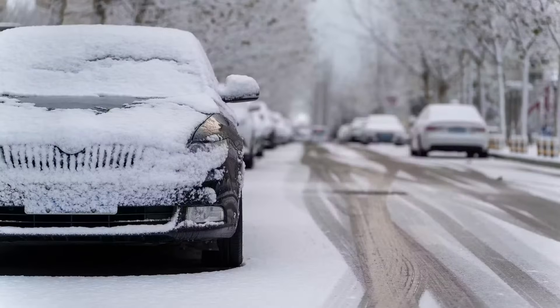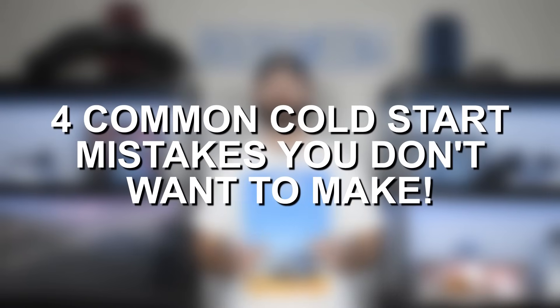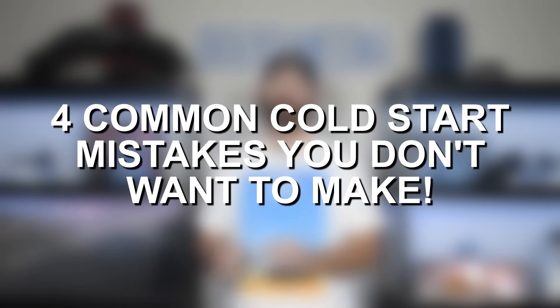While all of these tips are even more important in cold weather, a cold start takes place anytime you turn your engine on regardless of what the temperature is outside. Of course in colder weather your engine is going to be colder when you initially start it, but even if you live in Texas and it's 100 degrees, there are still mistakes you can make when cold starting your engine that can lead to deteriorating the lifespan or causing serious internal engine damage.